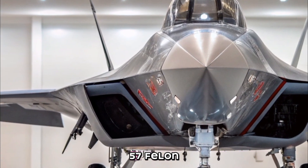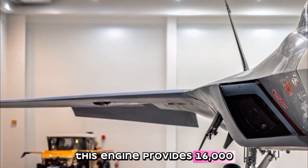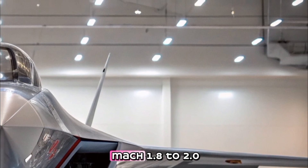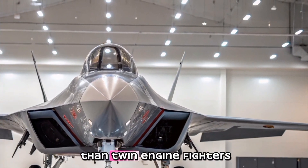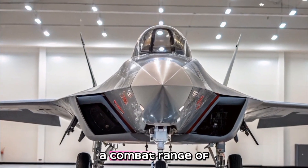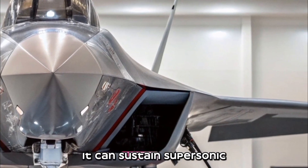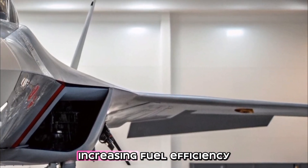The Checkmate is powered by a single izdeliye 30 engine — the same advanced engine being developed for the Su-57 Felon. This engine provides 16,000 kilograms of thrust, enabling high-speed maneuverability, a top speed of Mach 1.8 to 2.0, making it slightly slower than twin-engine fighters but still highly competitive, and a combat range of approximately 3,000 kilometers without refueling.